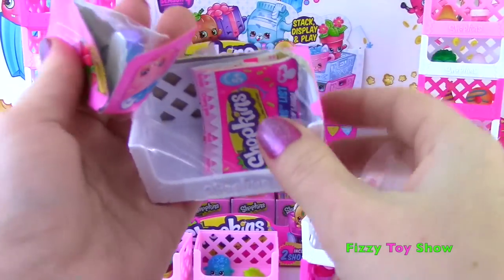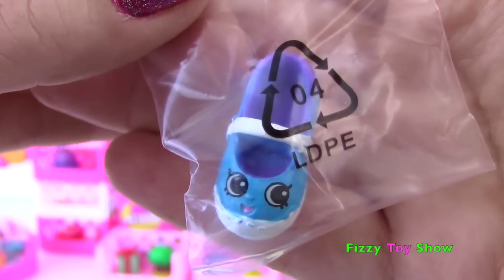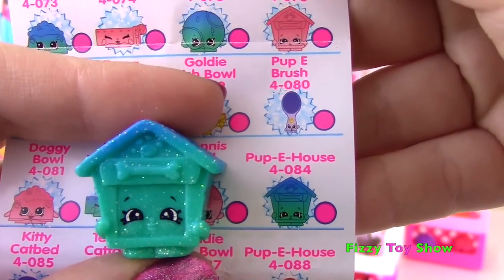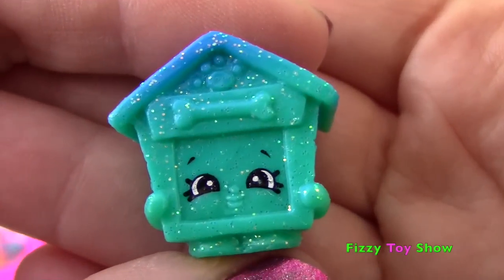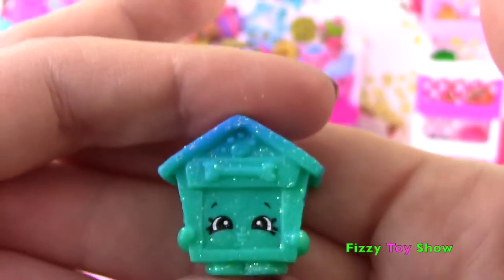It looks like new ones - new ones! That's not new - it's our old pal Sharon Shoe! How awesome sauce is this - we got the Blue and Green Puppy House from Pet Shop! I love these colors, I love all the glitter! That little face - this is so cute! I wish my dogs could fit in there!